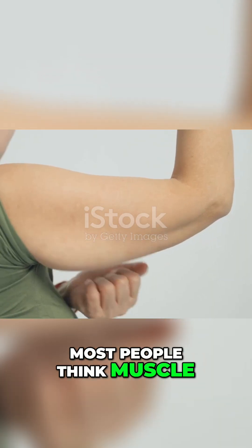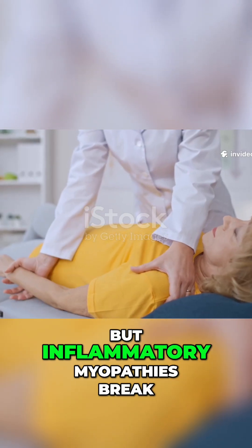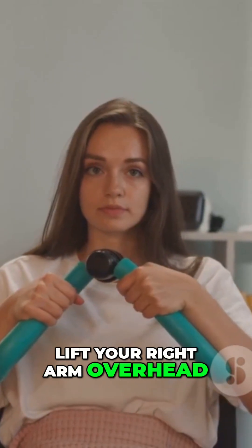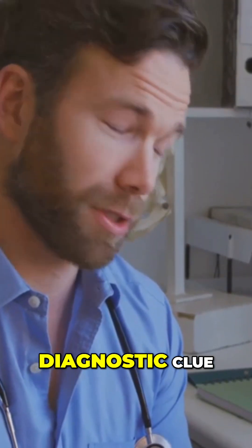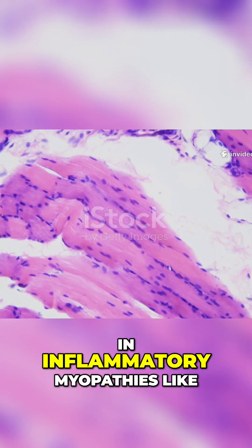Most people think muscle diseases attack both sides of the body the same way, but inflammatory myopathies break this rule. You might struggle to lift your right arm overhead while your left works just fine, or your thighs could be weak but your calves stay strong. This patchy, uneven weakness is actually a big diagnostic clue.